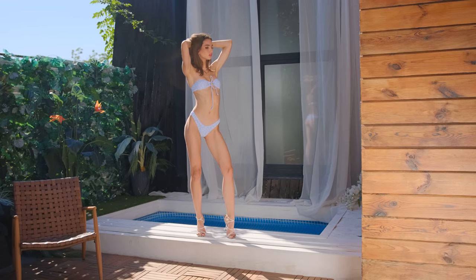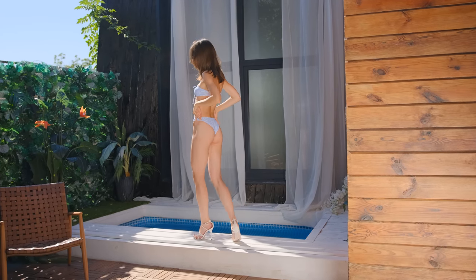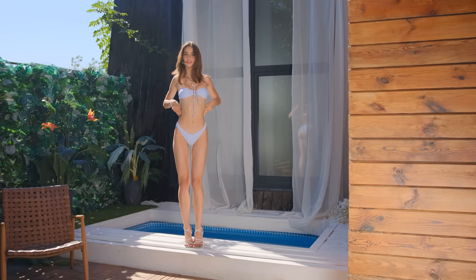The overall aesthetic of this bikini is a celebration of romantic and feminine elements. It's a piece of swimwear that brings out the inner romantic in me, while also showcasing my confident and sensual side.